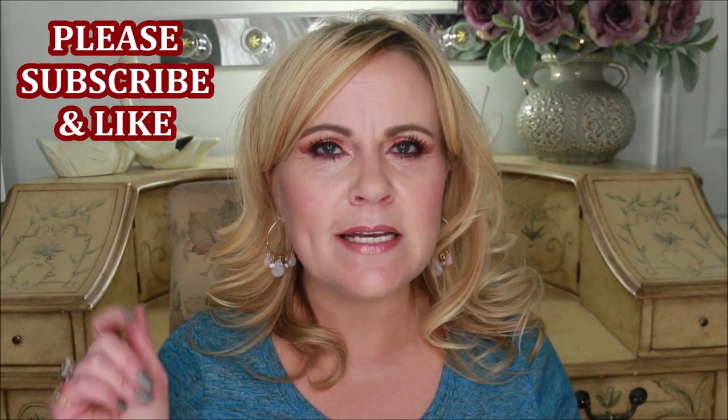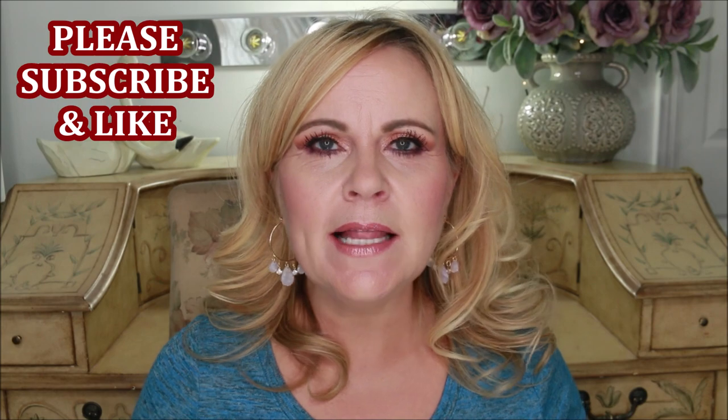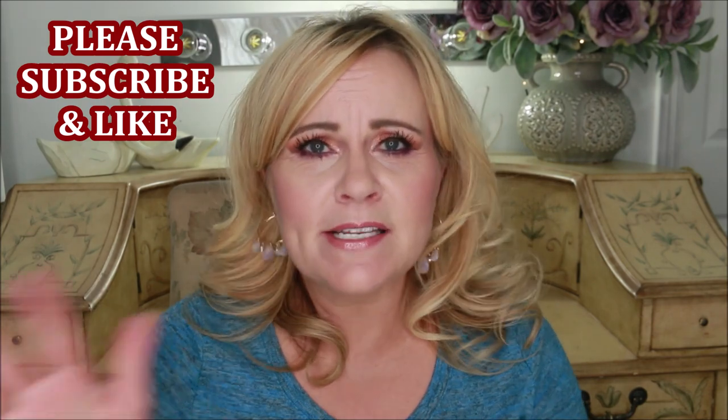This can be such a difficult topic with eyeshadow brushes because face brushes are easy — this one does blush, this one does powder, this one does highlighter. But when you get into these little teeny intricate brushes that are for eyeshadow and other things, we're almost lost. So I have 11 eye brushes right here.